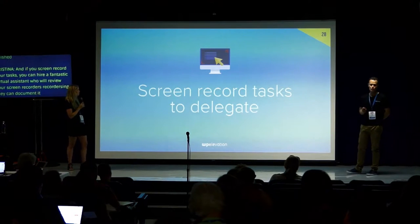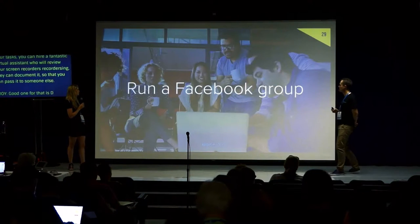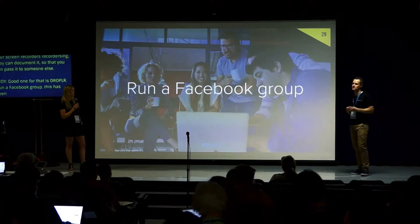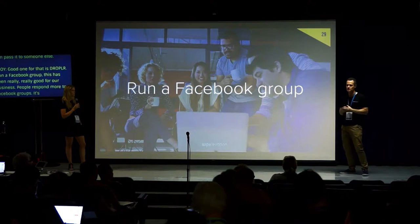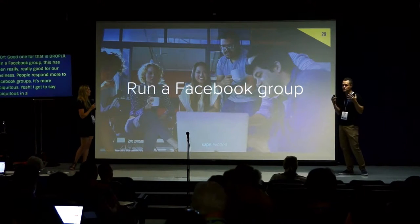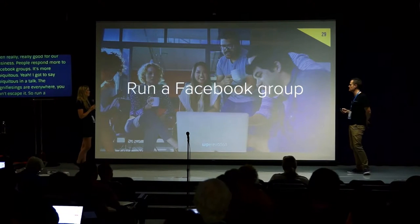A great free tool for screen recording is Droplr — D-R-O-P-L-R. Run a Facebook group: this has been really good for our business. Facebook groups are probably better than email lists these days — people respond more, it's more ubiquitous, the notifications are everywhere, there's more community and more engagement. Run a Facebook group and invite people in to start a conversation.